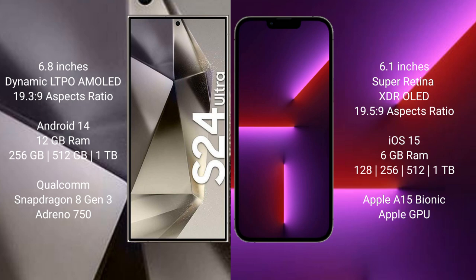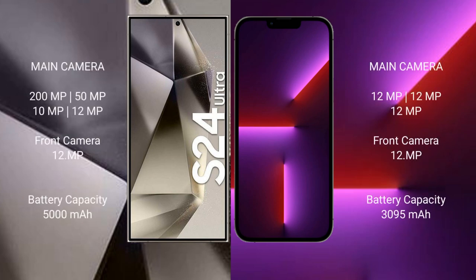The Samsung Galaxy S24 Ultra features a Qualcomm Snapdragon 8 Gen 3 processor and Adreno 750 GPU. The iPhone 13 Pro comes with 6 GB RAM and 128 GB, 256 GB, 512 GB, or 1 TB internal storage, an Apple A15 Bionic processor, and Apple GPU. The Samsung Galaxy S24 Ultra has a quad camera setup: 200 MP + 15 MP + 10 MP + 12 MP.